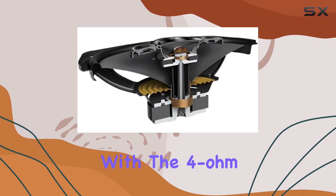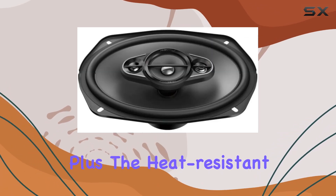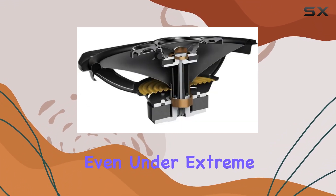Installation is a breeze with the 4 ohm impedance and top mount depth of 3.38 inches. Plus, the heat-resistant voice coil ensures reliable performance even under extreme conditions.